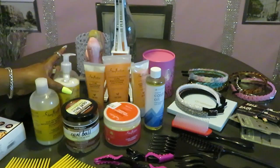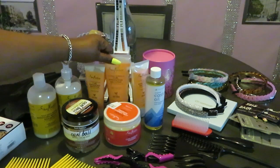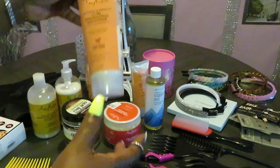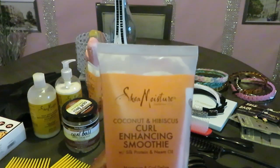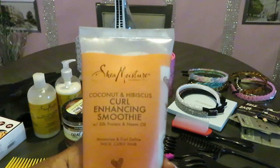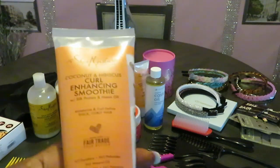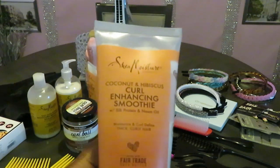It helps strengthen the hair and helps the hair grow. With natural hair, my natural hair can be very sensitive, so you've got to be careful. Now this is what I've been using — the Shea Moisture Coconut and Hibiscus Curl Enhancing Smoothie with silk protein and neem oil. I've been using this since I've been natural. I've tried other ones but they just don't work for my hair. I'm not going to call out any names — just showing you guys what works for me.